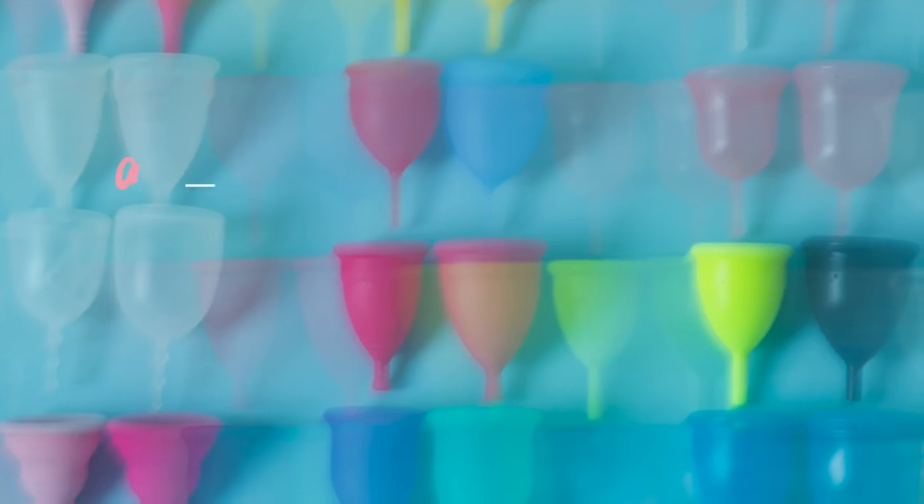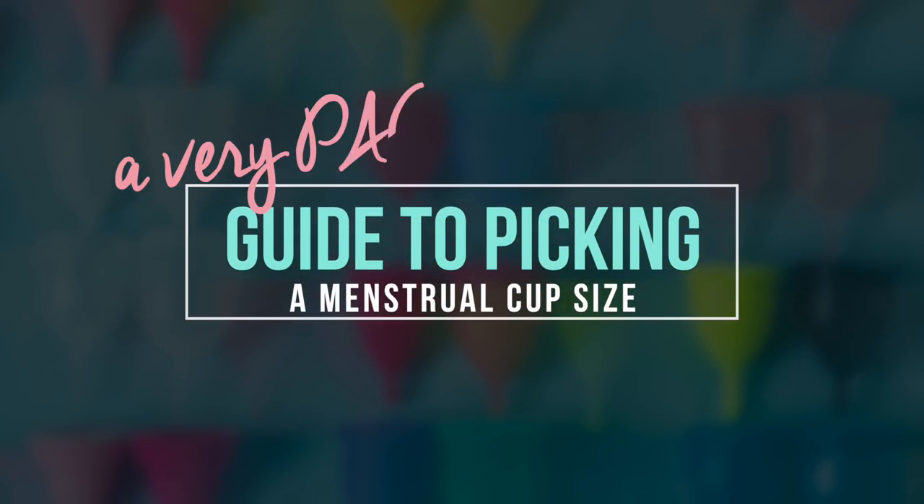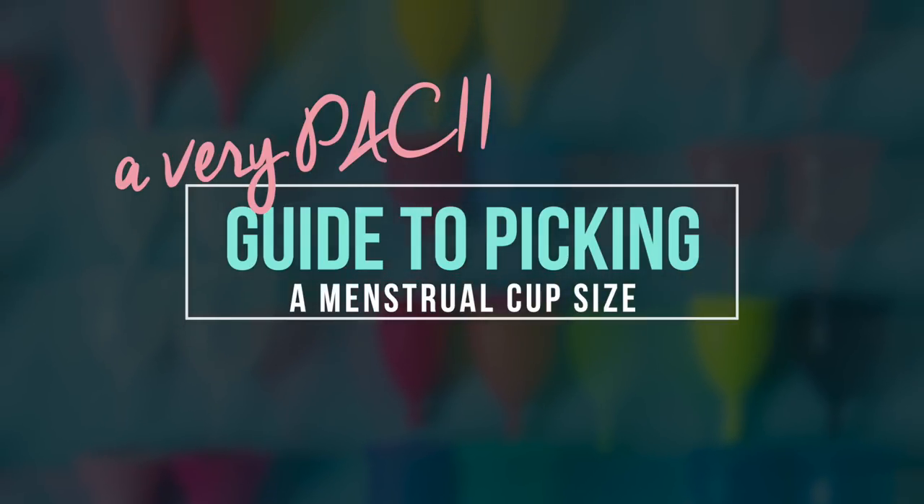With so many menstrual cup choices out there and the conflicting information on sizing guidelines from the brands, it's hard to know what size menstrual cup you are. That's where Put A Cup In It comes in — we're here to help you navigate the very confusing sizing guidelines that are out there. So keep watching our video.